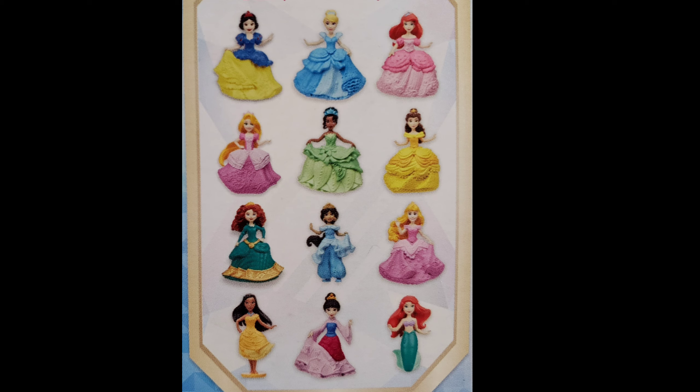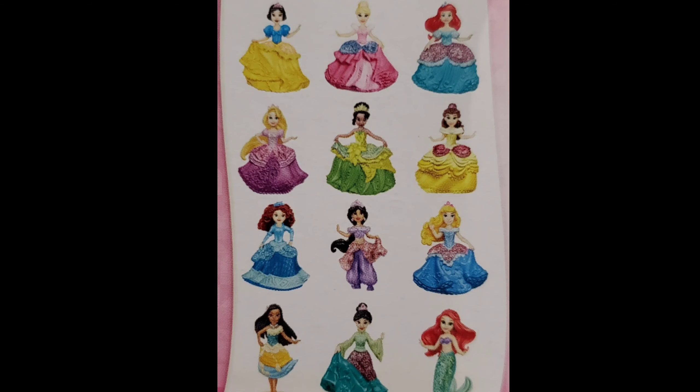It says Disney Princess, and I have three of the series one and two of the series three to open. You can get different princesses in each of them. I'll show you the ones you can get for series one and series two. I love all of the princesses — my favorite is Belle from Beauty and the Beast. I'm hoping I get a Belle in at least one of these, but no doubles would be fantastic. Let's start with series one.